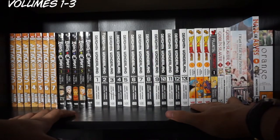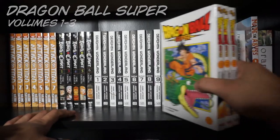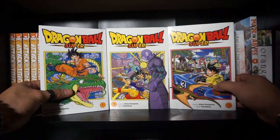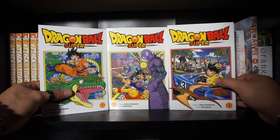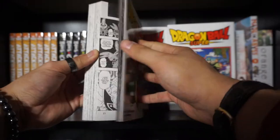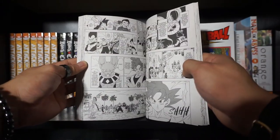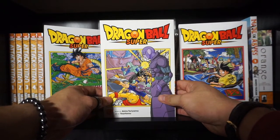Next up, we got Dragon Ball Super Volumes 1 through 3. Dragon Ball — whether it's the original, Z, or Super (we don't talk about GT) — this is always going to hold a special place in my heart. Because Dragon Ball, Z, and Super were the first actual animes I ever got into. For a very long time I refused to watch any other anime but Dragon Ball-related stuff — it was kind of stupid of me. What drew me to the manga for Super is because I'm sick and tired of waiting for more anime content. After the Broly movie, they haven't really pumped out anything anime-wise.